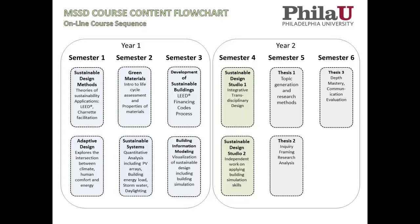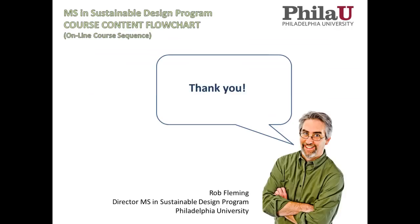That is the course sequence, and we're pretty proud of it — it's really very different from some other programs out there that have more of a menu-based option. We feel this approach is a lot more holistic and interconnected. I want to thank you for tuning in to this presentation, and please browse the website further for more information.